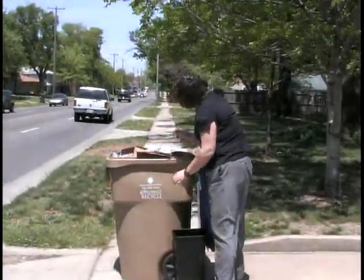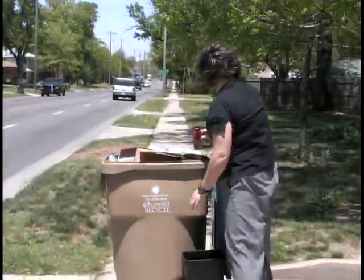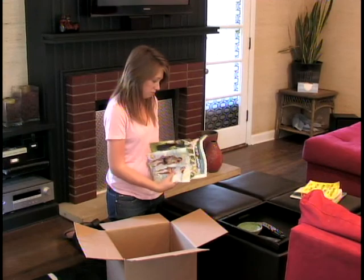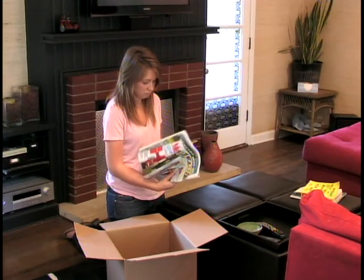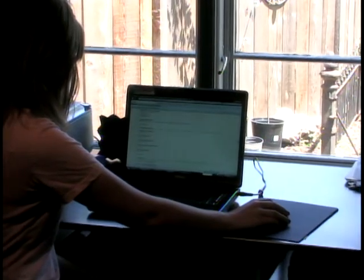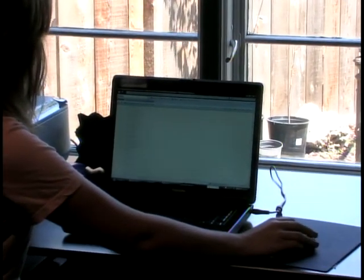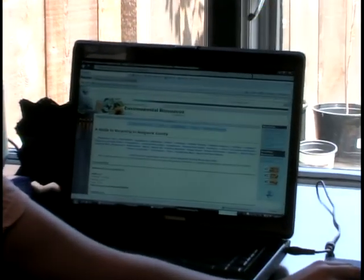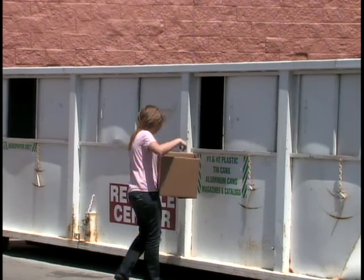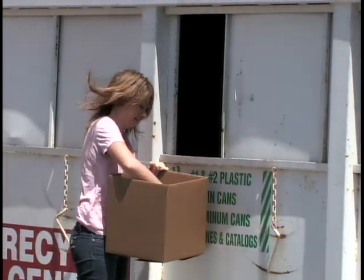Most trash providers in the area offer curbside recycling for an additional fee. The items accepted may vary by provider. Many local businesses accept recyclables at no charge. A full list of locations that accept items from aluminum cans to yard waste can be found online in the Sedgwick County Environmental Resources Recycling Guide at www.sedgwickcounty.org. Items accepted vary by location, so check the recycling guide before you head out.